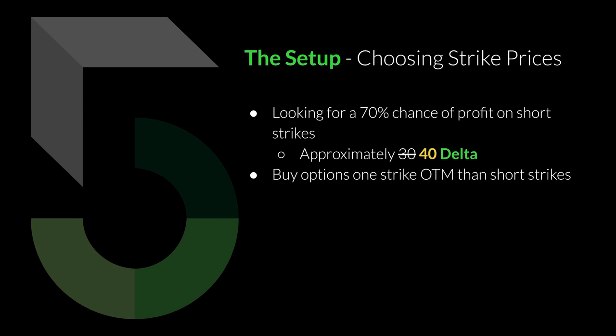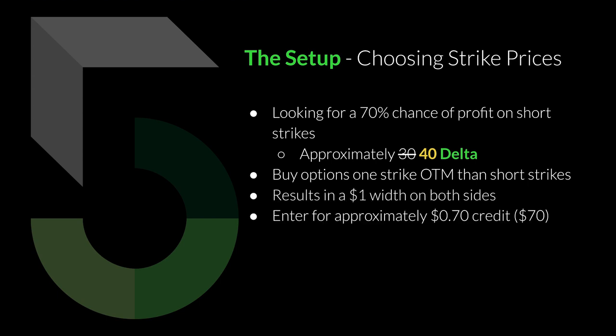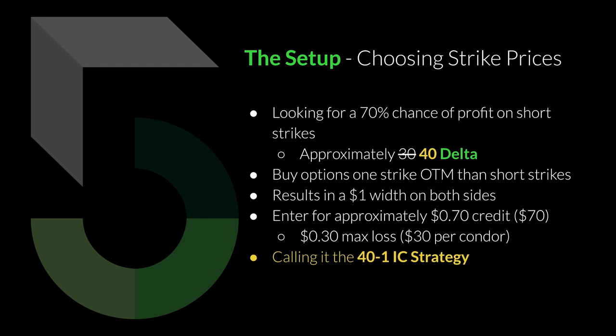What I was doing is buying the long options just one strike further out of the money than the short strikes — so it was only a one-strike-wide iron condor on both sides. I was entering for approximately 70 cents in credit, which would be a $70 iron condor, and I was more concerned with getting that $70 credit rather than the actual deltas. The reason is because this strategy hinges on the risk-to-reward ratio and trade management. I'm going to be calling it the 41 iron condor strategy rather than the tri-weekly SPY iron condor strategy, because I'm going to be testing a different but similar strategy. So I'm referring to it by delta and width — this is a 41 IC strategy.